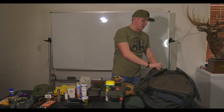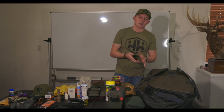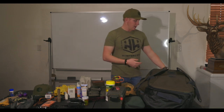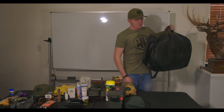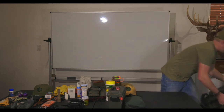I'll pack about three pairs of hunting socks, two pairs of camp socks, and about the same amount of boxers. This is pretty much my South Africa bag ready to rock and roll. There's nothing to it — it's super light.